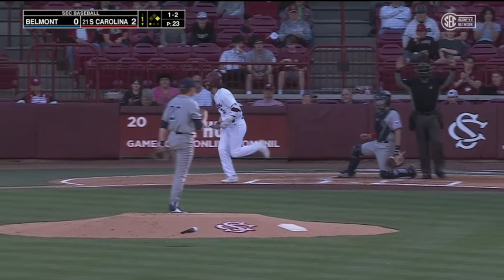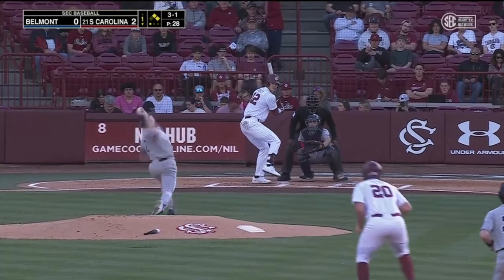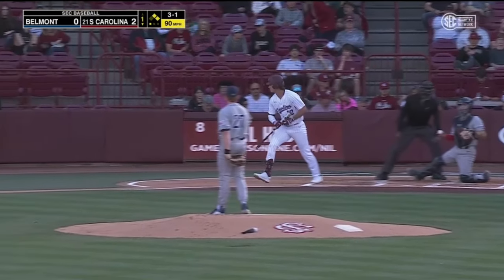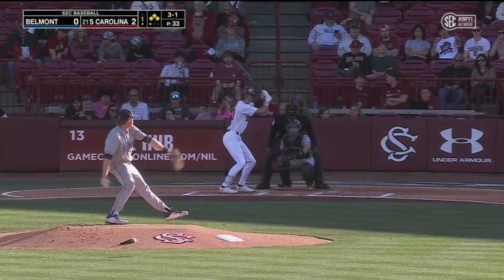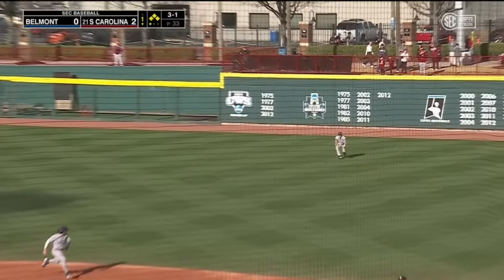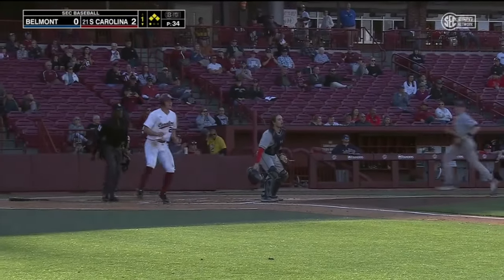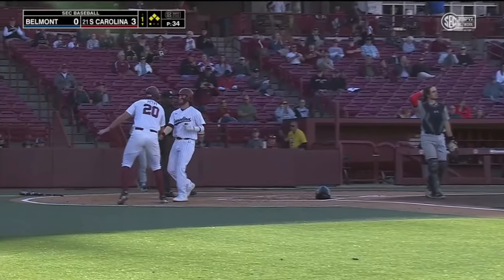That hits LeCroy. It's ball four, so the bases are loaded for South Carolina. That's a base hit for Brewer — Petri will score. LeCroy rounds third, he will score — a two-run single for Dylan Brewer.